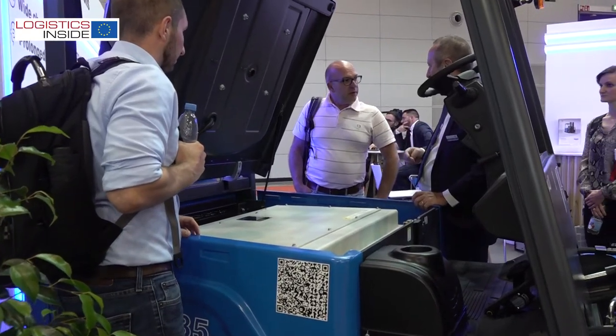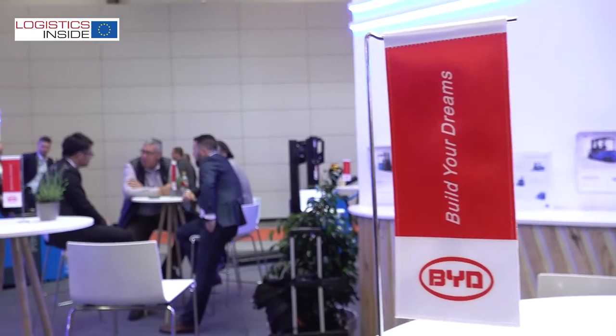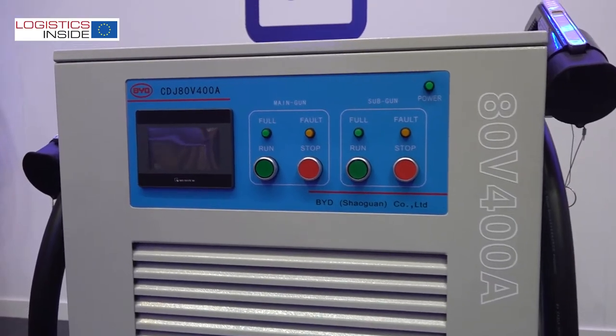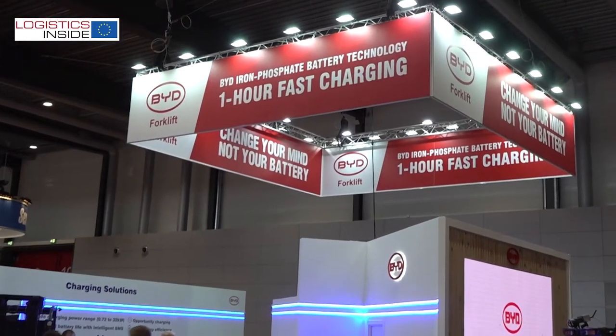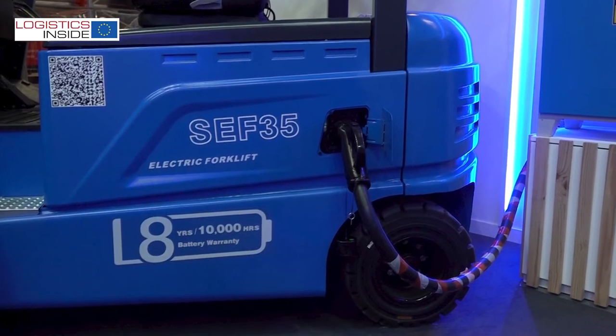This is our answer to make BYD's iron phosphate solution available to all customers. Last but not least is the complete charging solution, which is an integral part of BYD's offering for material handling needs. The charger communicates intelligently with our battery management system, delivering the highest charging power to reduce charging time while maintaining battery life cycle — that's why we offer an 8-year, 10,000-hour warranty.